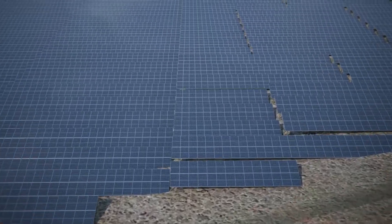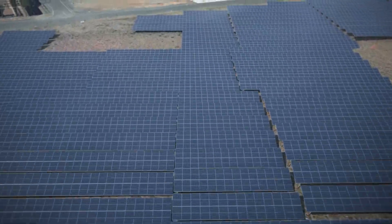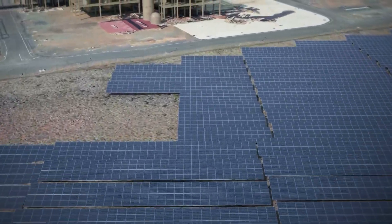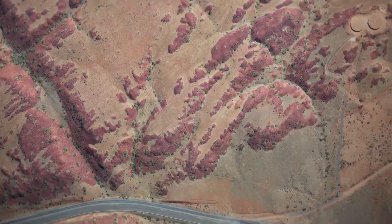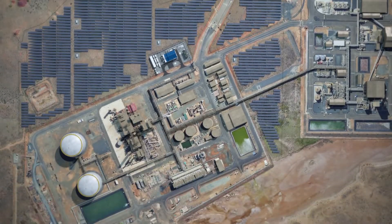Tie-in connections to the existing Yara Pilbara Fertilisers plant will be via the existing pipe bridge to the south-east of Zone A. Power from the solar plant will directly supply electrolyser packages and associated auxiliary plant.